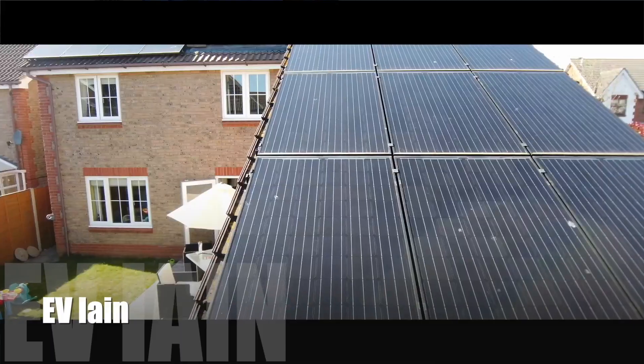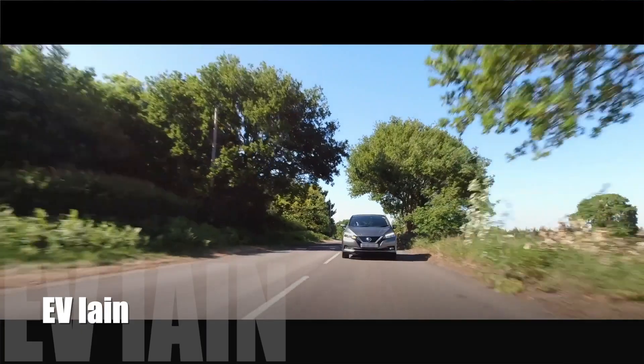In this video I want to talk about the stats that we've been getting off of our vehicle-to-grid setup. We've had vehicle-to-grid running now for a couple of months and we've started to get some data coming in via the MyEnergy setup that we've got here in the home. The vehicle-to-grid system isn't really designed to give you any information about what's actually happening and how the energy is going in and out.